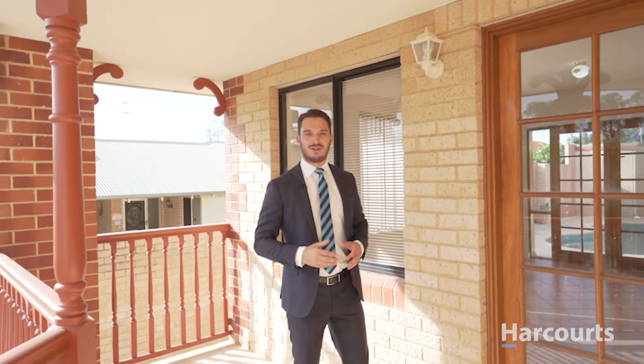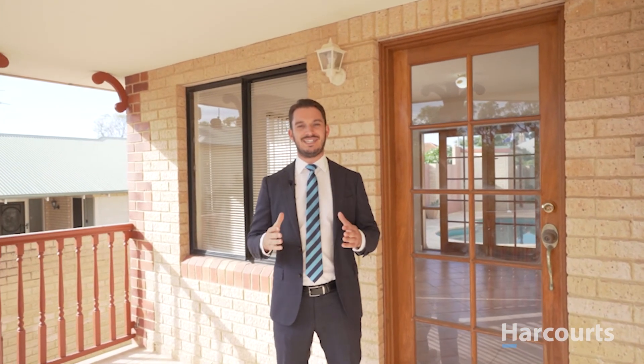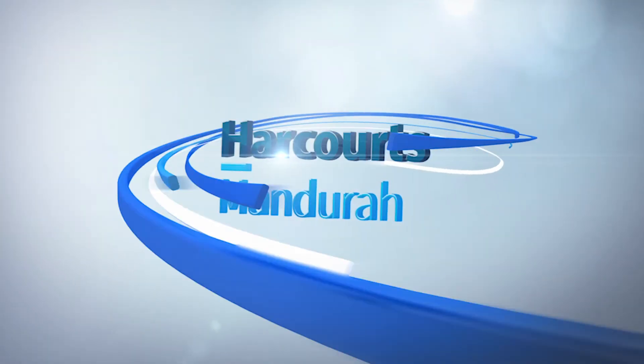Having been built ahead of its time within the blue chip location of Soldiers Cove, just a short stroll along the water's edge and into Mandurah CBD.